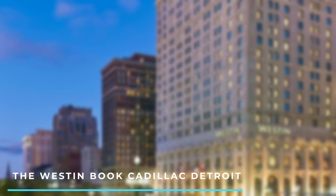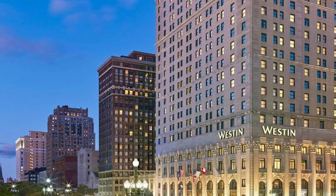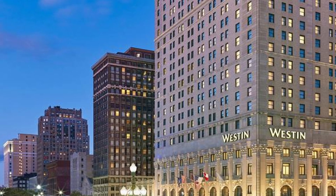2. The Westin Book Cadillac Detroit. This historic hotel features elegant rooms, a rooftop pool, a fitness center, and several dining options. It's centrally located and offers views of the city's skyline.